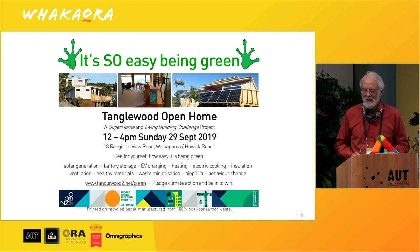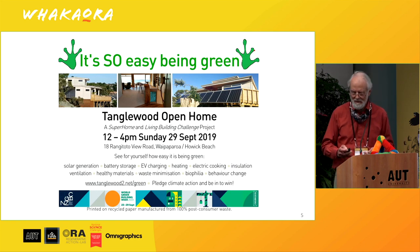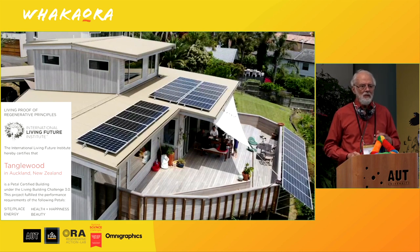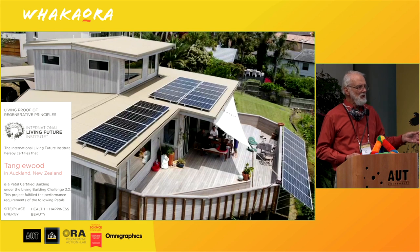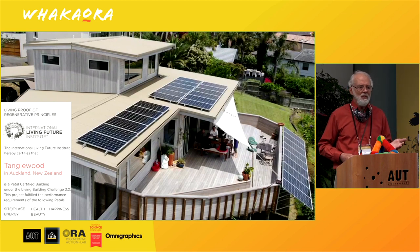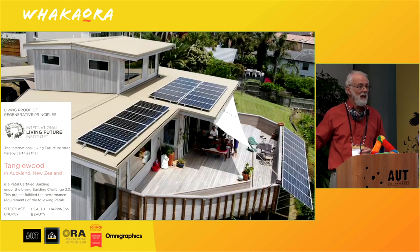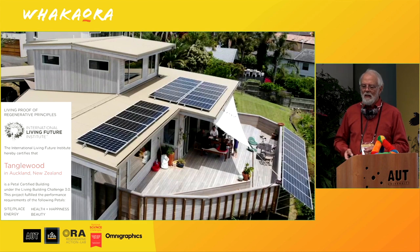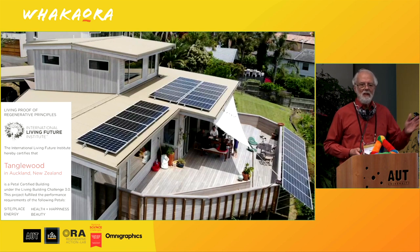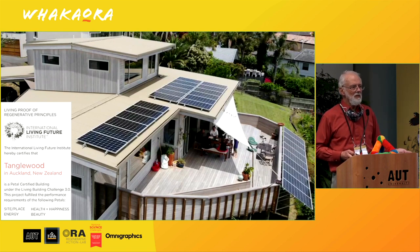We built a new home, as you can see — Tanglewood — and despite what Kermit says, it's not hard. Tanglewood was originally designed to generate the same amount of energy as we used to use in our previous house, plus five per cent to comply with the Living Building Challenge to be net positive, plus 20 per cent to charge our electric vehicle. So our car runs on sun. As a result of the LBC requirements, we massively invested in insulation around the envelope and in efficient appliances.